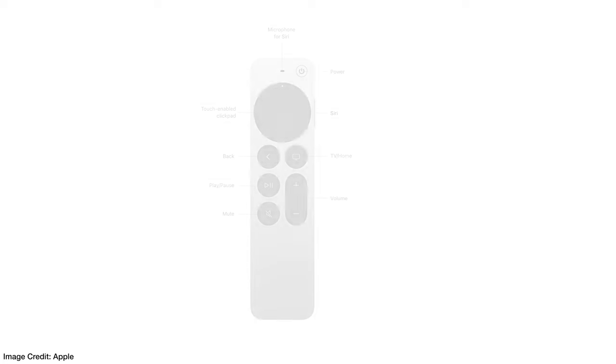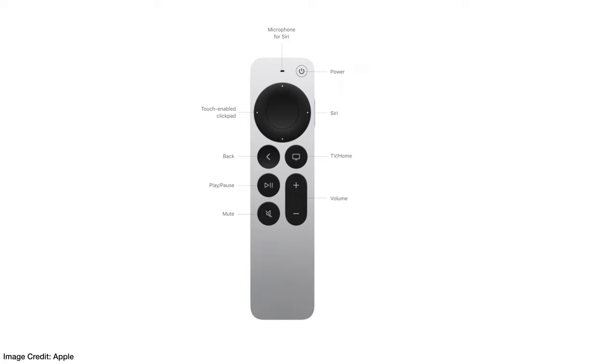The Siri remote fits in your hand like a remote should. It has buttons on top and bottom, so you know by feel where you are, which is quite nice. The aluminum casing feels nice and cool to the touch, with good contrast between the silver body and the black buttons. Comparing it to my Roku and Fire TV remotes, this reminds me a lot of the Fire TV remote — basically the same height and thickness, with a similar button layout: a directional pad up top and volume buttons on the bottom.